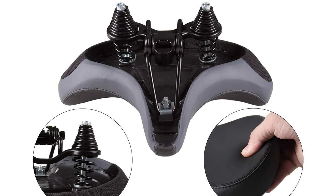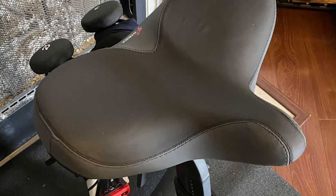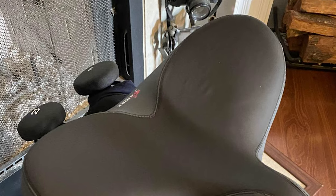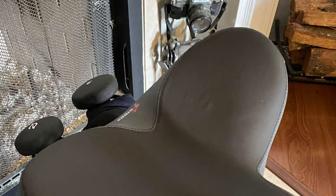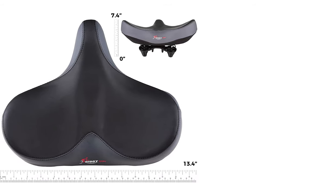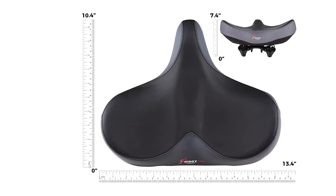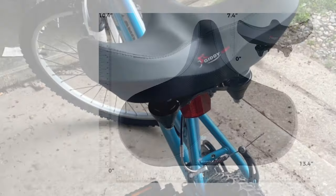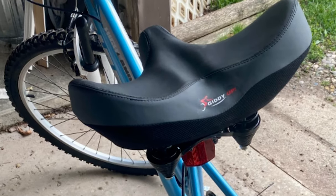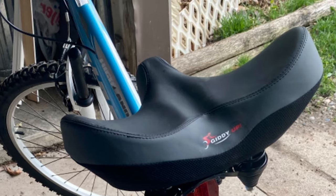The memory foam will provide all the extra comfort you need to complete the longest distances on your indoor bicycle. It has a universal fit system, which makes it easy to install on almost any type of bicycle, and it comes with all the install parts you need. It also comes with a protective cover so you can keep the seat protected from dust when stored away. This is the perfect gift for your loved ones and the best way to ride your old bike with the comfort and safety of a new bike.